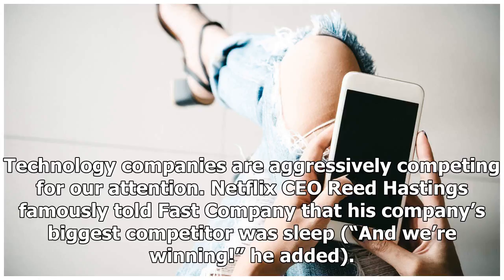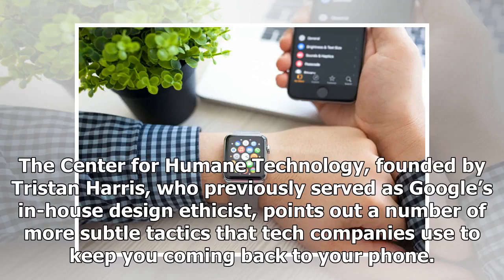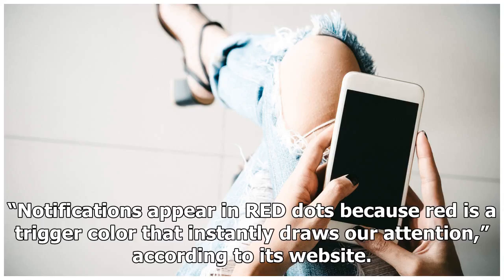Technology companies are aggressively competing for our attention. Netflix CEO Reed Hastings famously told Fast Company that his company's biggest competitor was sleep — and we're winning, he added. Think about that next time Netflix auto-plays the next episode of your binge. The Center for Humane Technology, founded by Tristan Harris, who previously served as Google's in-house design ethicist, points out a number of more subtle tactics that tech companies use to keep you coming back to your phone. Notifications appear in red dots because red is a trigger color that instantly draws our attention, according to its website.